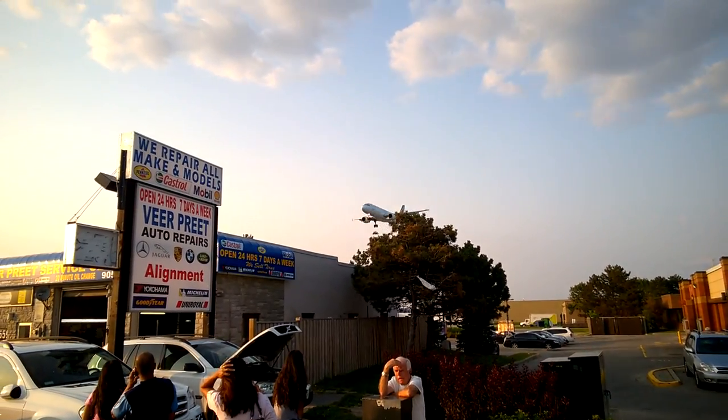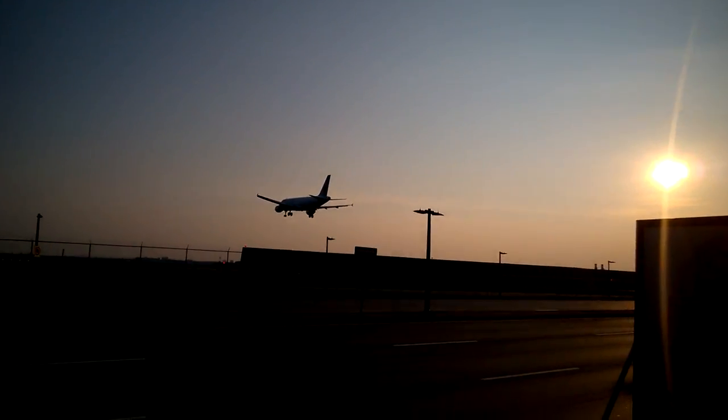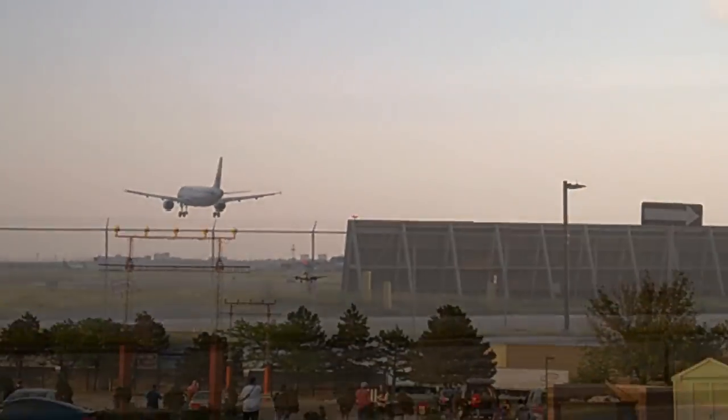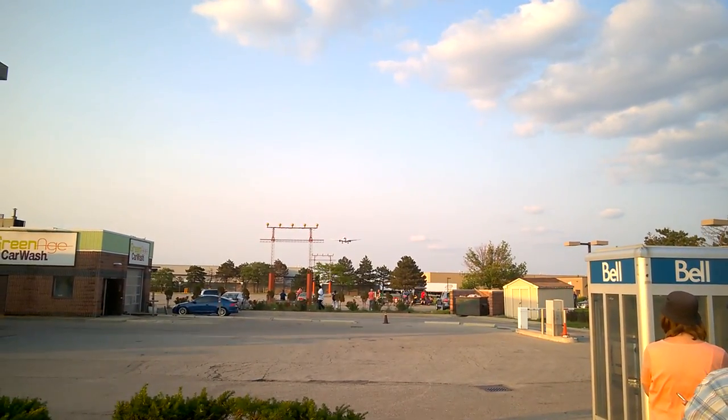I managed to capture a KLM Boeing 747-400, which was awesome because you don't really get to see the large jets as often. A lot of times you just see those Airbus A320s, and I got lucky twice today actually.